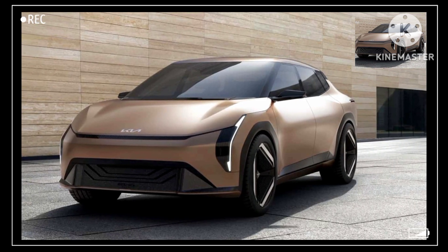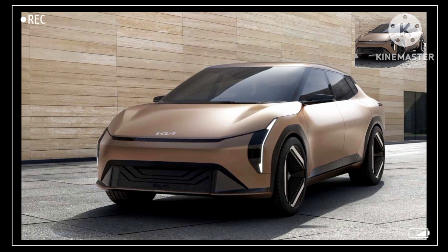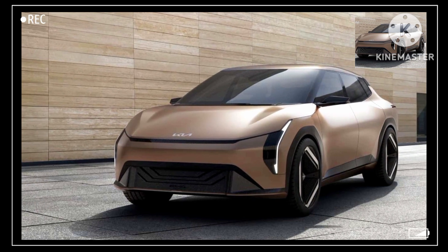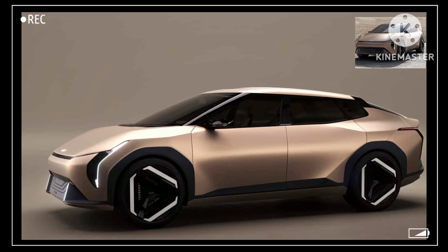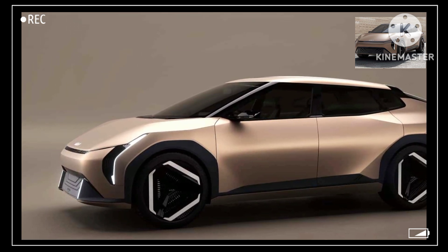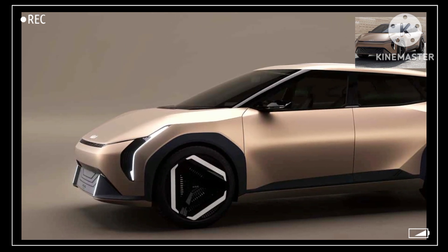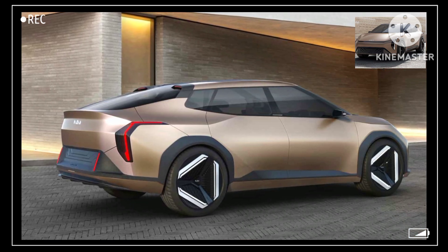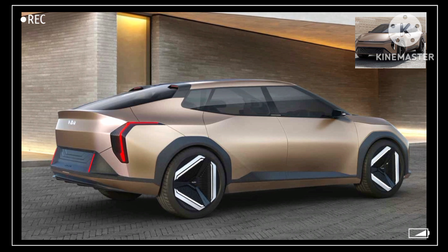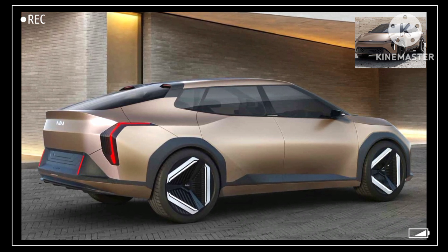The front end of the EV4 concept bears a strong resemblance to the EV9 and EV5 — tall, narrow, LED-heavy headlights with the tiger grille running across the lower end. The hood slopes low, but it does offer a frunk, Kia said, while the back end tapers off to form a true hatchback much like the Stinger. All told, the silhouette definitely evokes the EV6 shape, but in sporty sedan form.